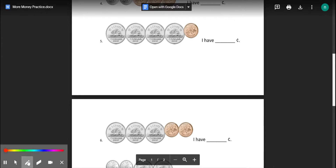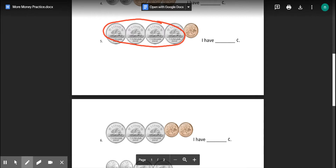The next one. Count by fives: five, ten, fifteen, twenty. Plus one more is twenty-one. Twenty-one cents. Circle the coins that are the same — nickels are worth five: five, ten, fifteen, twenty. Plus one penny. Twenty plus one is twenty-one.